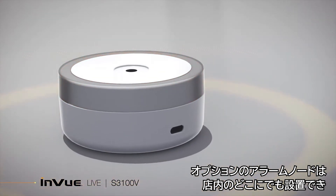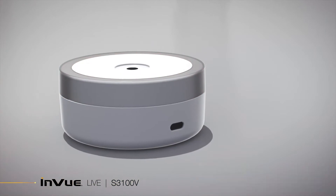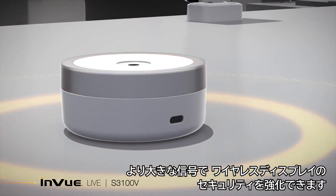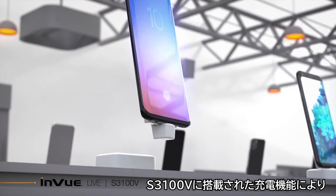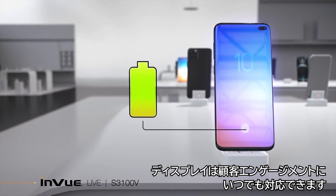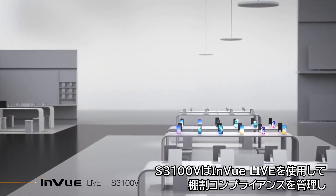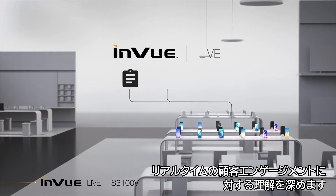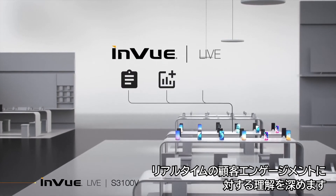An optional alarm node can be placed anywhere in the store to provide a louder signal and enhance the security of your wireless displays. S3100V's integrated charging capability means your display is always ready for customer engagement. S3100V uses InView Live to manage planogram compliance and gain insights into real-time customer engagement.